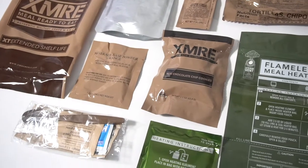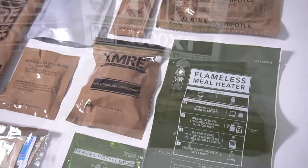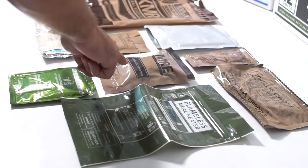Each meal also includes two to three side items — a variety of two or more sweet and savory options including, but not limited to, bread items, dessert cookies, bars, spreads, nut mixes, dry fruit, corn nuts, or others available.